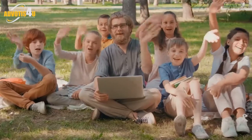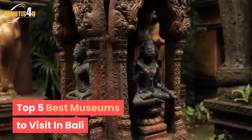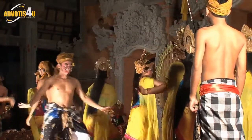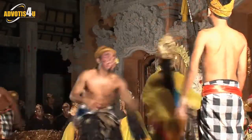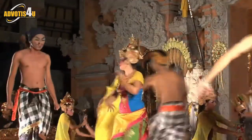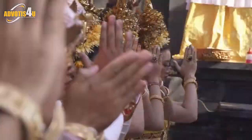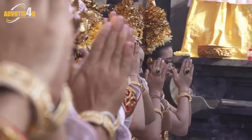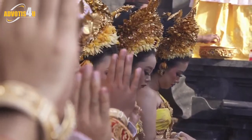Hey viewer, welcome to Advodis4U. Top 5 Best Museums to Visit in Bali. While a lifetime may not be enough to fully explore and experience the richness of Balinese culture and arts, visiting these museums will give a good introduction. From arts to history, artifacts to archaeology, discover the best museums to visit in Bali.